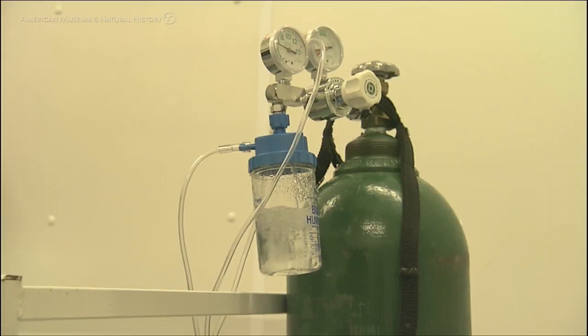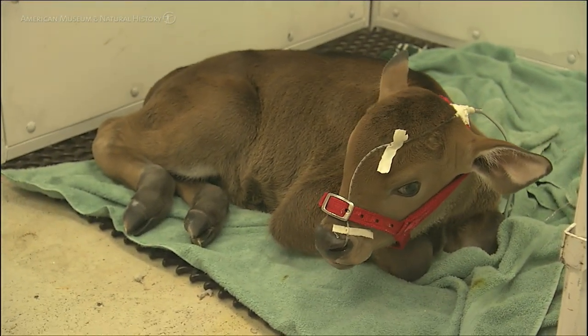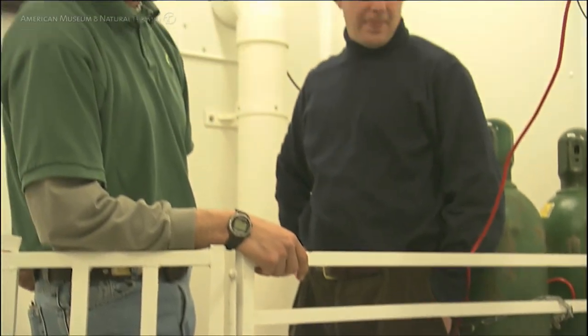Cloning has the possibility to bolster diminishing populations of animals. The question is, should it be used? My worry is that the public and politicians may think of this as an easy fix — why conserve animals in the wild if we can clone them in the future? The problem is that's absolutely not true. Biodiversity is so complex, and the interactions between species and their environment are things we can't replicate. The safest thing to do is to let biodiversity continue, rather than thinking cloning can replace what we've lost.